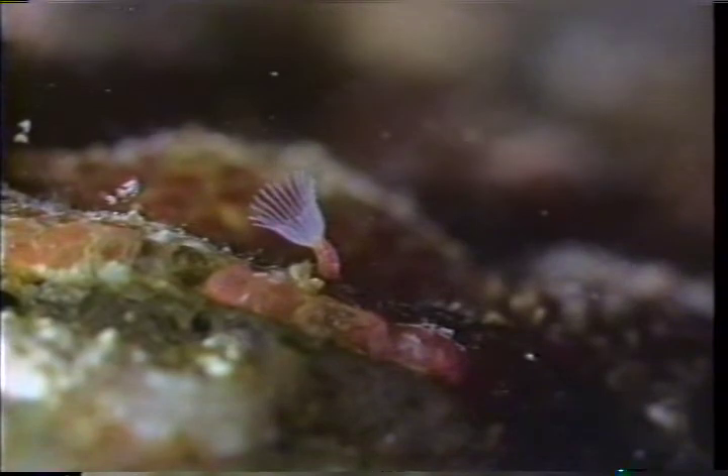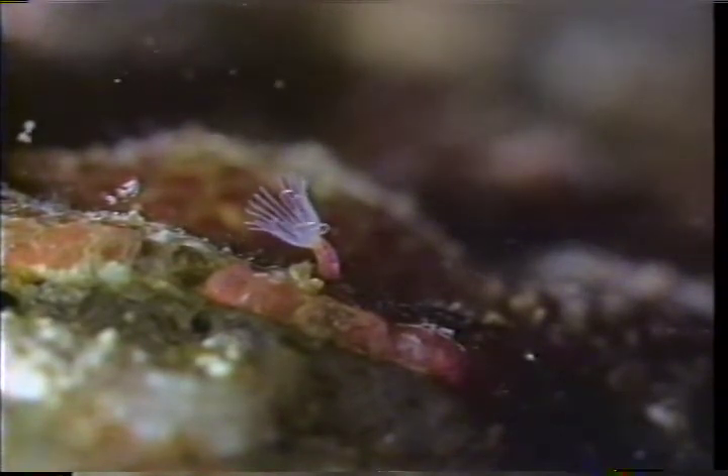Bryozoans are an example of other marine organisms that scan and trap their food. Like many animals in the sea, barnacles are immobile and must rely on currents to bring food to them. They filter minute plants and animals through net-like legs.